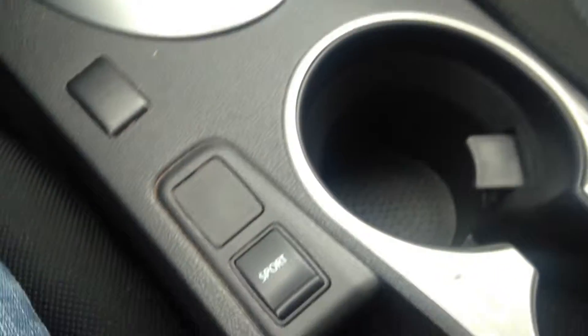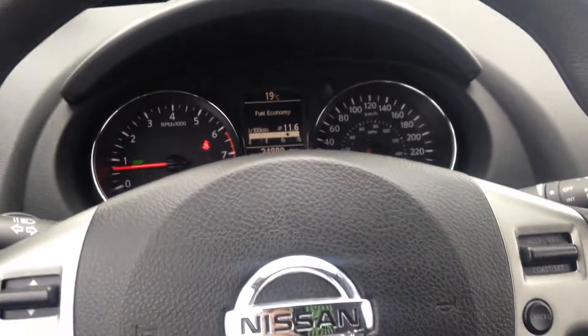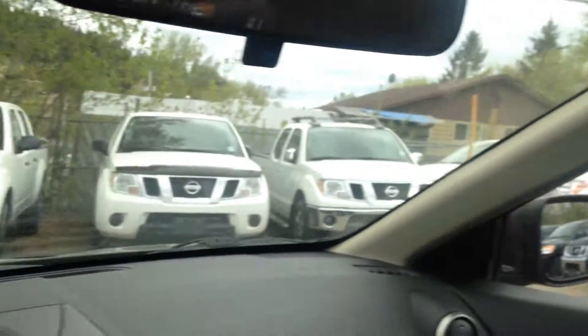As it does have the CVT transmission, you can also put this into sport mode — click a button and it turns sport mode on up here. That just tunes your transmission a bit for a bit more power. Climate controls as well. Very nice headroom, tons of space, and lots of visibility.